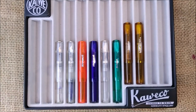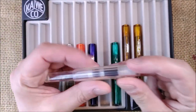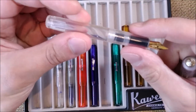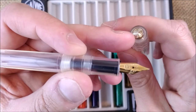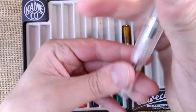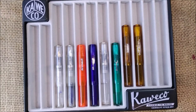Then we go to the less exciting one, I would say. This is the Caveco Classic Sport Transparent — this is from the regular line, available in stores. It has a gold-colored nib, gold-colored logo, and gold-colored engraving or printing on the cap. Not that easy to see that it is gold, but believe me it is. So this is the Classic Sport Transparent. Now we will move on to more interesting stuff.